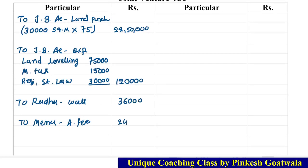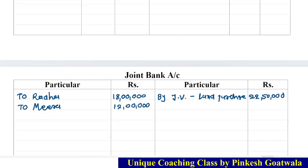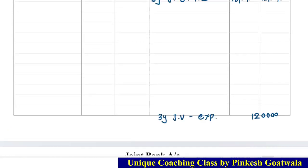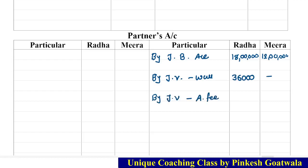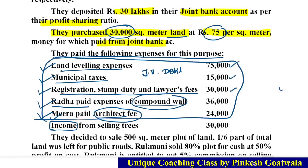The second effect: Joint Bank Account is credited with 1,20,000 by joint venture expense of 1,20,000. For Radha's compound wall payment and Meera's architect fee — these will be transferred to their own accounts. Radha's account and Meera's account are debited, and joint venture is credited: compound wall paid by Radha, so in Radha's account by joint venture for the wall. Architect fees paid by Meera, so in Meera's account by joint venture for architect fees. Now there is income from selling trees: 30,000. This is income so it goes on joint venture credit side.